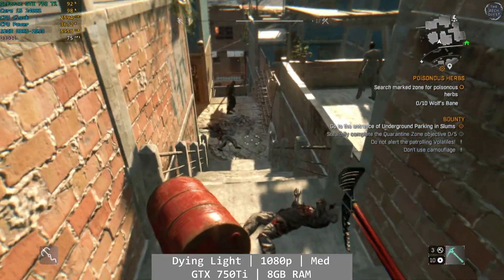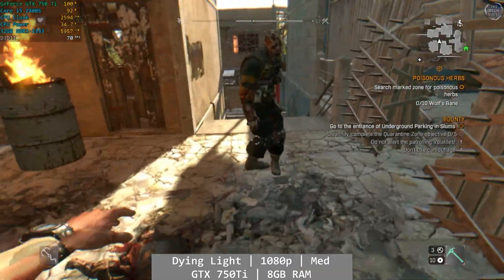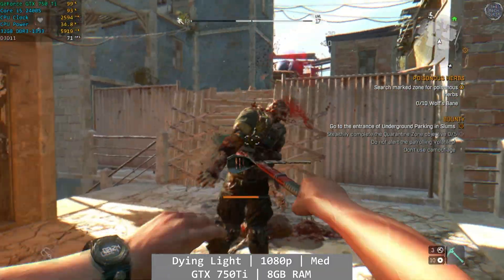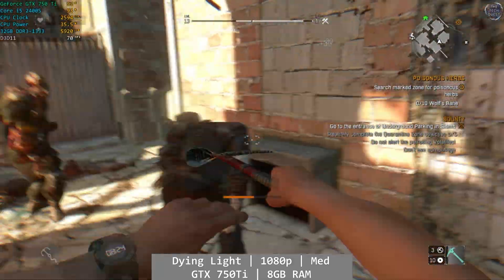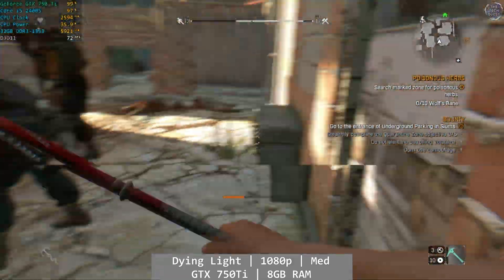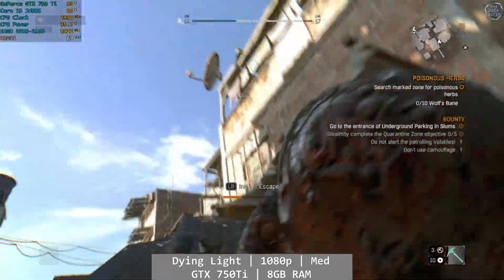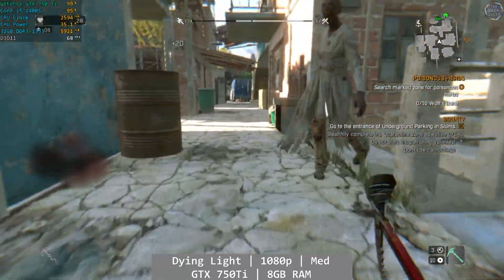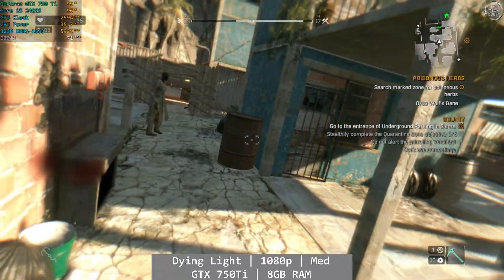Dying Light managed well on the GTX 750Ti, but again there was a slight GPU bottleneck at 1080p medium, even though we saw good usage across both CPU and GPU. Busy areas would hover around the 60fps mark, with larger more open areas seeing above 80fps. It was enjoyable, but I still wasn't convinced the 750Ti was the right GPU for this job.